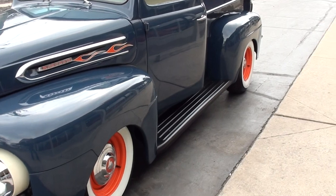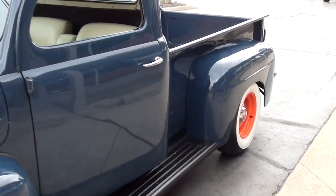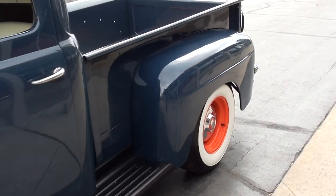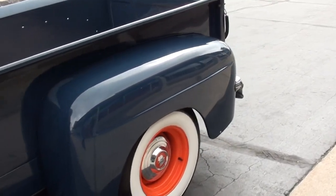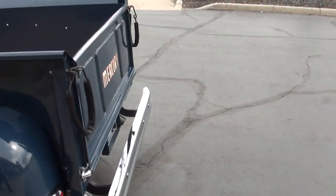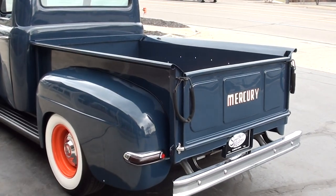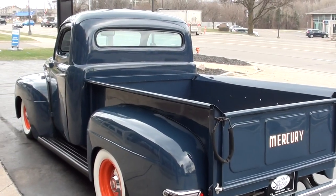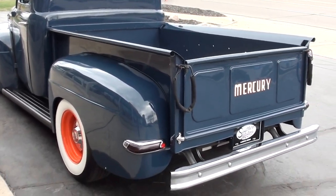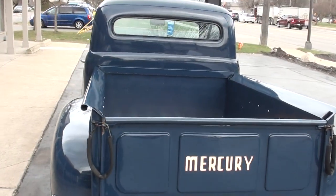I actually bought this truck out of Florida from a gentleman who has owned it since the late 70s. He's known the truck since he was a little kid — his dad was a Mercury dealer and used to take him to a fishing camp where this gentleman had the truck and used it to get ice. He used it at the fishing camp.